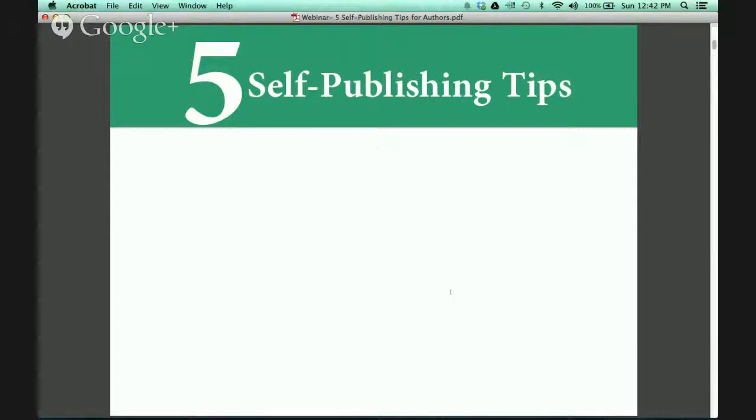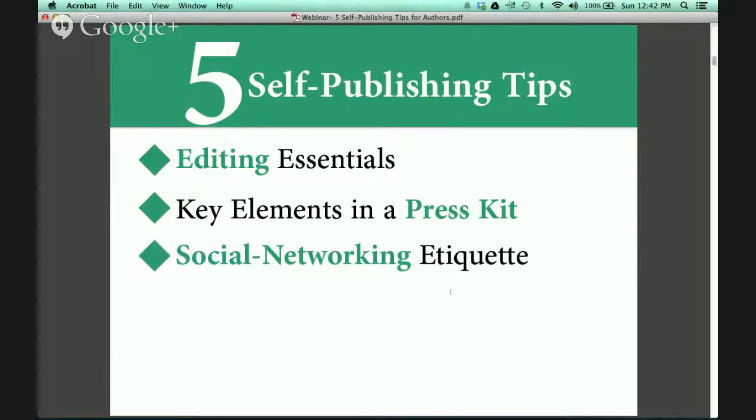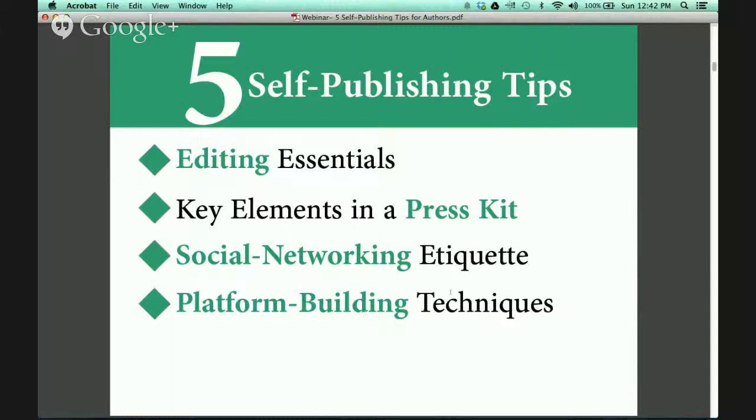For my first tip, we will discuss some editing essentials that I hope you will find quite useful. Key elements in a press kit, as well as social networking etiquette, platform building techniques, and tips for hiring a publicist.